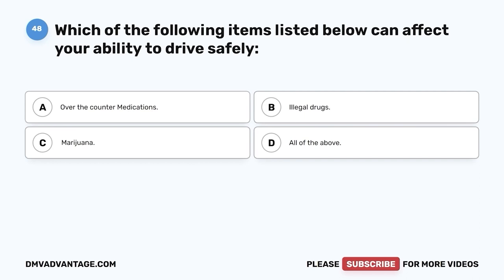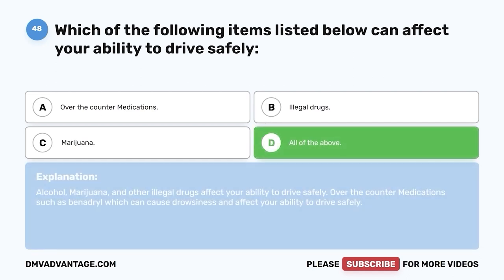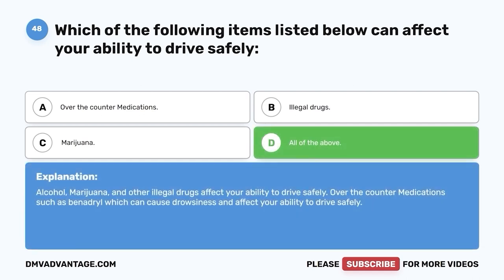Question forty-eight. Which of the following items listed below can affect your ability to drive safely? A. Over-the-counter medications. B. Illegal drugs. C. Marijuana. D. All of the above. The correct answer is D — all of the above. Alcohol, marijuana, and other illegal drugs affect your ability to drive safely. Over-the-counter medications such as Benadryl can cause drowsiness and affect your ability to drive safely.